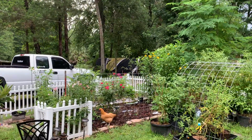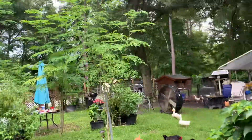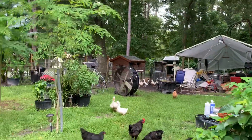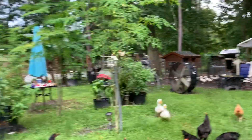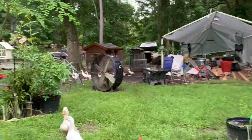And my baby ducks, the little tiny things, they were let out yesterday for the first time. And they got a brigade going on. See them? Oh my goodness, they are something else.